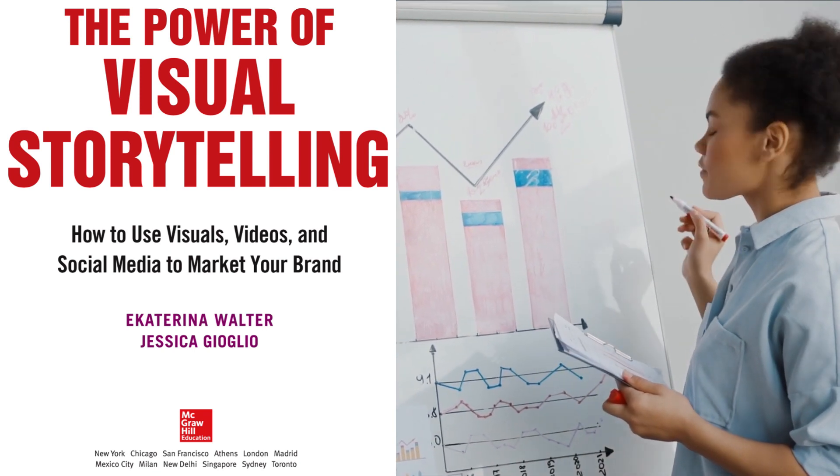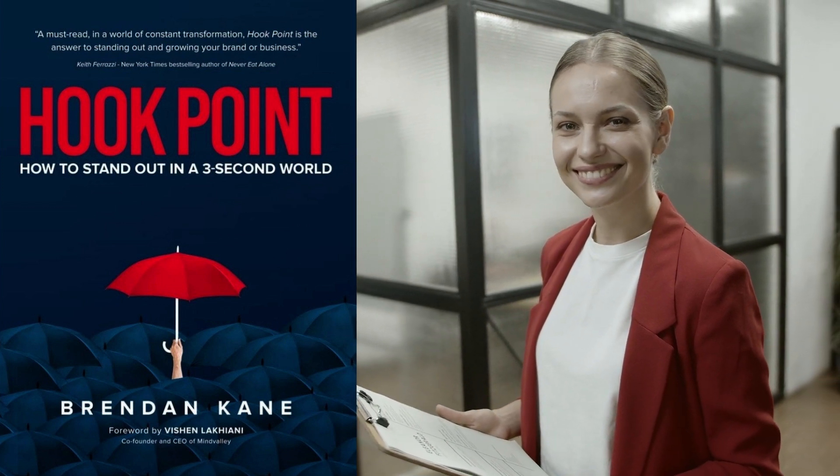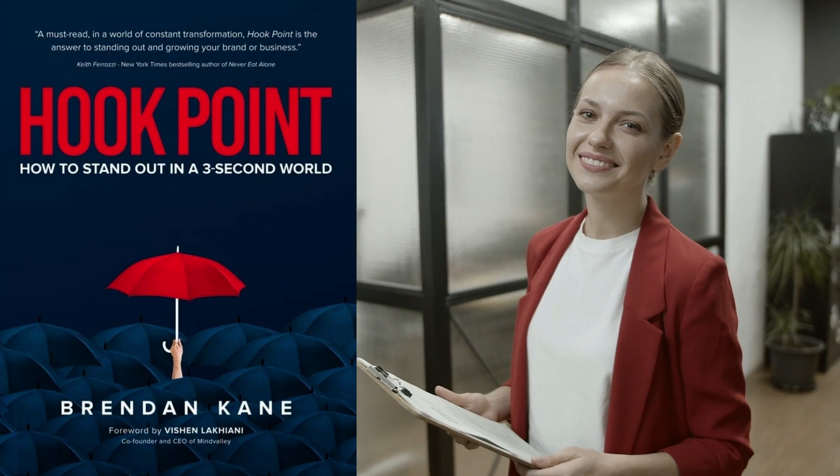Moving on to book number two, we have Hook Point by Brendan Kane. The book emphasizes the importance of creating a hook point in your marketing strategy to keep your audience engaged and prevent them from moving on to something else.